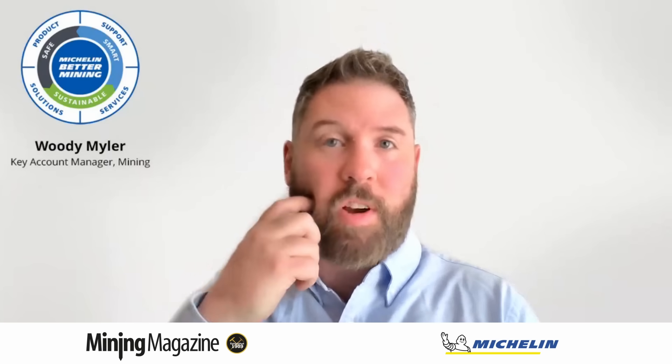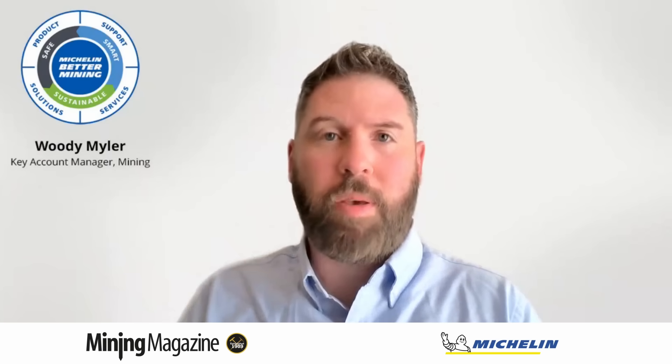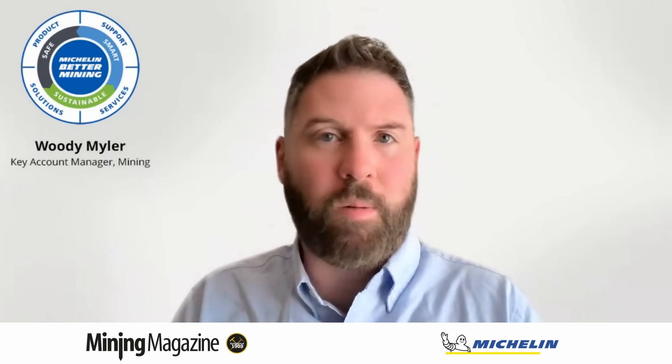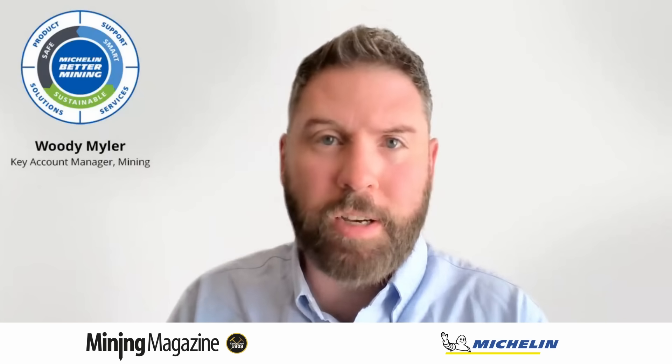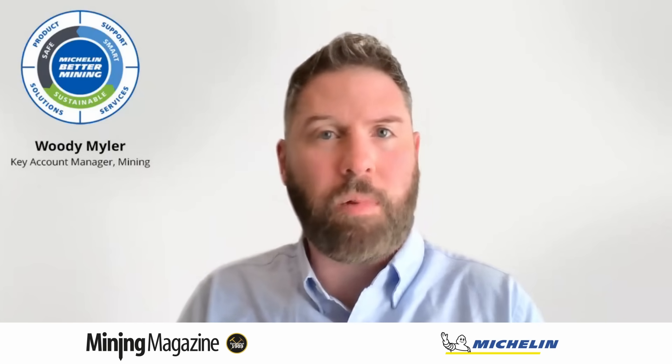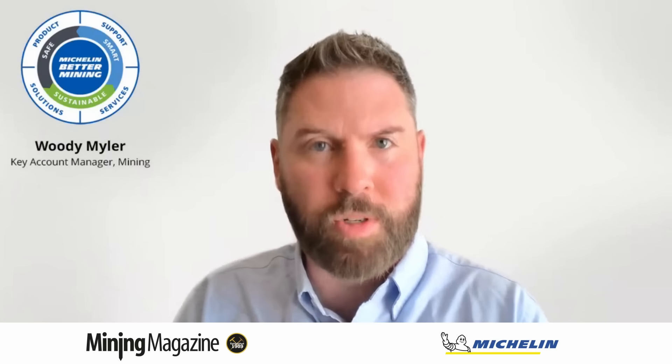We've seen cases where performance dropped dramatically. When digging into the data, we realized the mine had increased target loads in certain circumstances. What was the fix? They needed to go to an extra low tyre. We make those decisions carefully, and sometimes they seem so simple but they're often missed. We want to make sure we've got the right tyre for the right job.